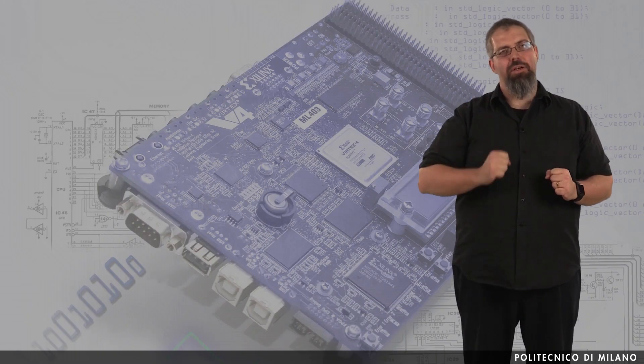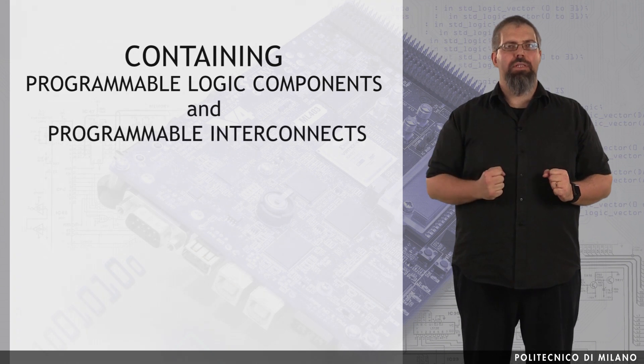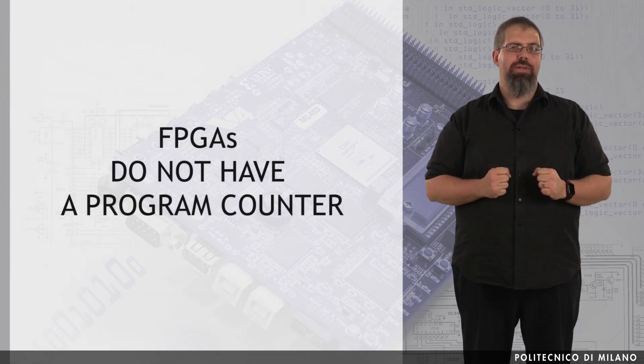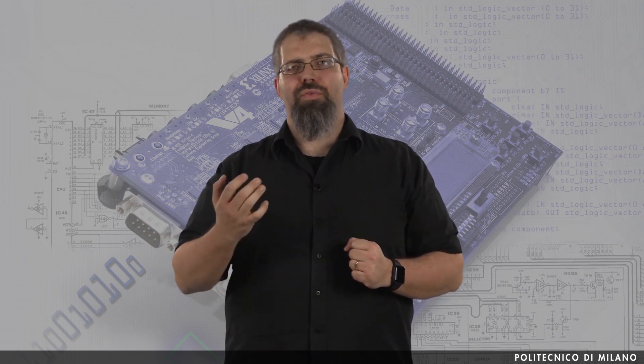An FPGA is a semiconductor device containing programmable logic components and programmable interconnects, but no instruction fetch at runtime. That is, FPGAs do not have a program counter. In most FPGAs, the logic components can be programmed to duplicate the functionality of basic logic gates, or functional intellectual properties.